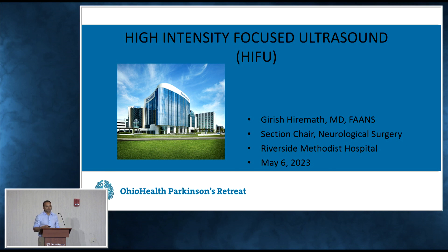As Dr. Hardwick mentioned, she's my partner in crime — I'm the guy that puts in electrodes. But today my talk is about a different procedure. It's called high-intensity focused ultrasound, which you can think of — and I'll use her words — as the stroke that you buy. And that's what it really is. It makes tremor better, and that's sort of what we're using it for.